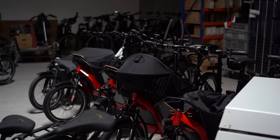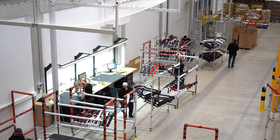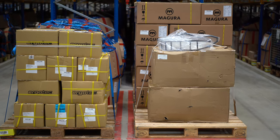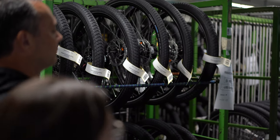The way they've done this, as Marcus Reese was explaining to me, is by partnering with companies that are willing to make products specific to Riese and Müller bikes. For example, when designing the bikes they knew they needed a tire that was going to be more hefty.